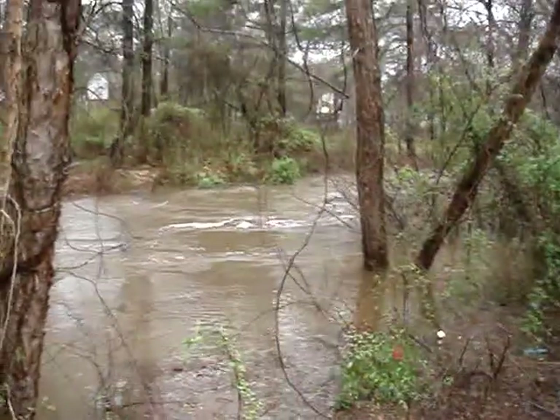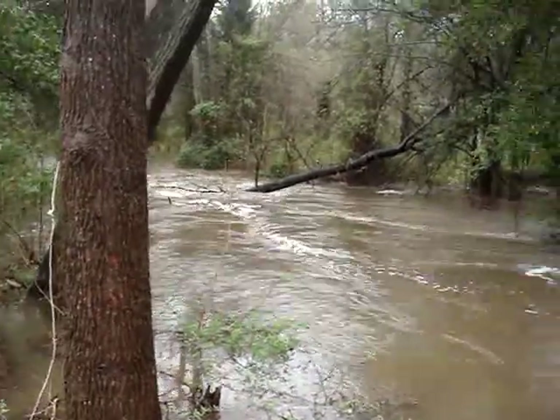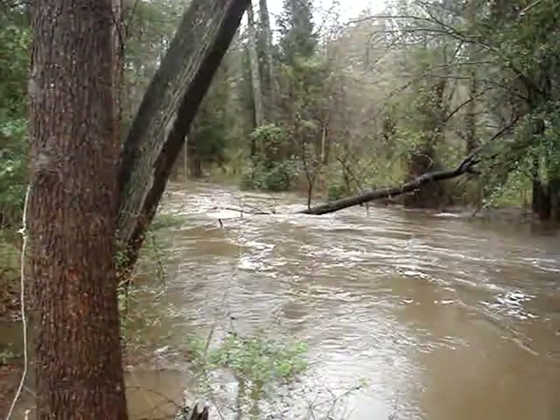Now you can see how high the water is down here. And the further down we go, the lower the ground gets. That tree right there — when the water level is down, you can see the roots.